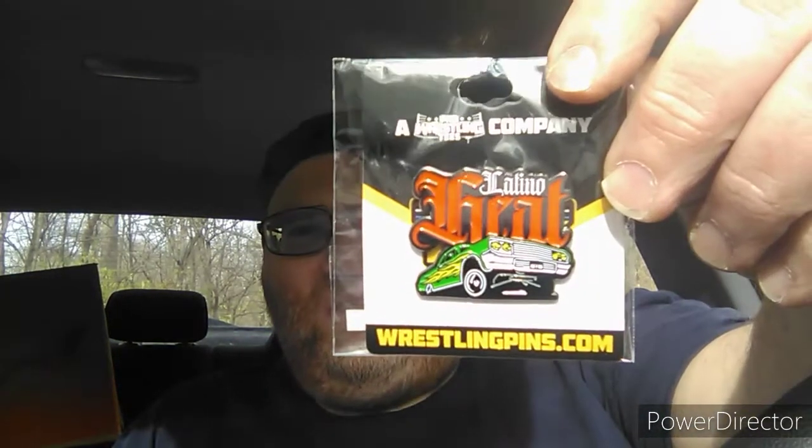There is one more item in here. There it is — Eddie Guerrero's road lighter. Latino Heat.